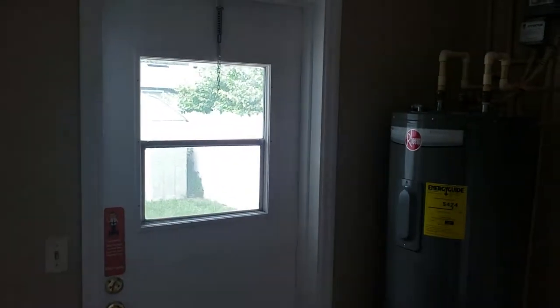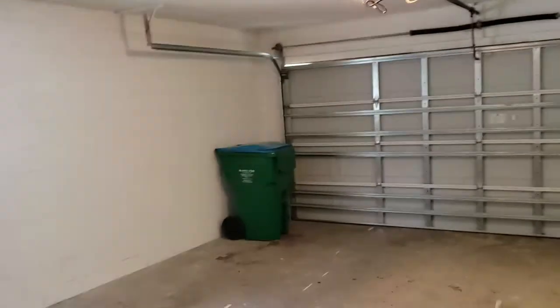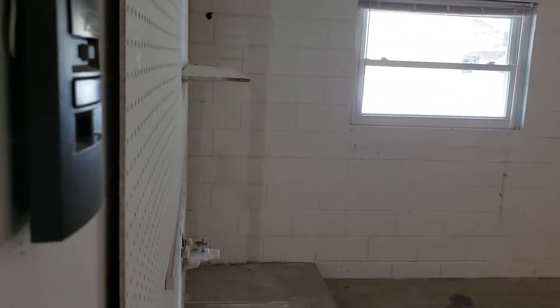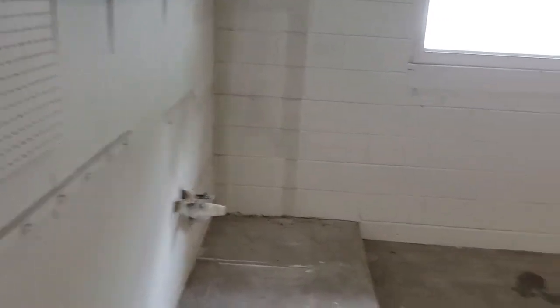Right off the kitchen is the laundry area with a door leading out to the backyard and a brand new hot water heater. Also right off the kitchen is the garage — a big two-car garage with hookups for a utility sink, which is awesome. Plenty of space to do projects or use it for whatever you'd like.